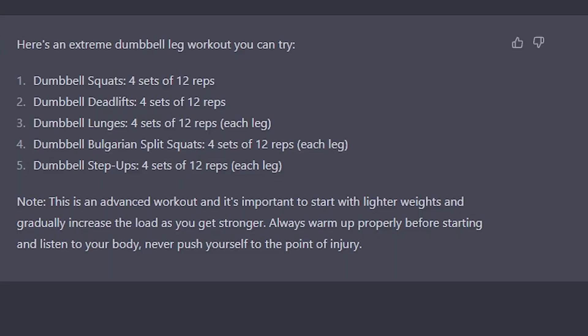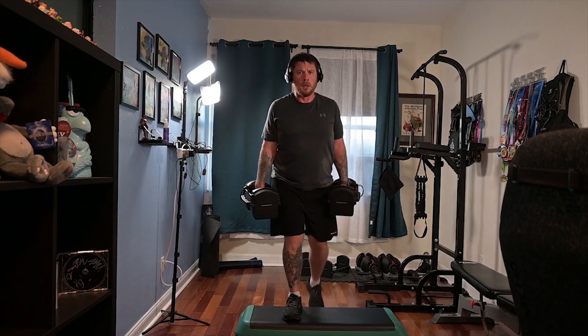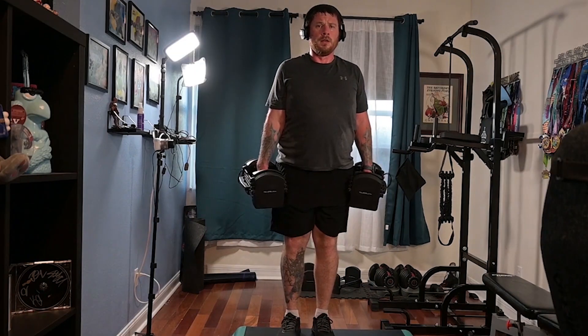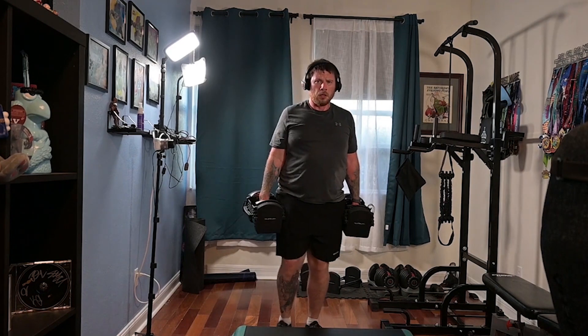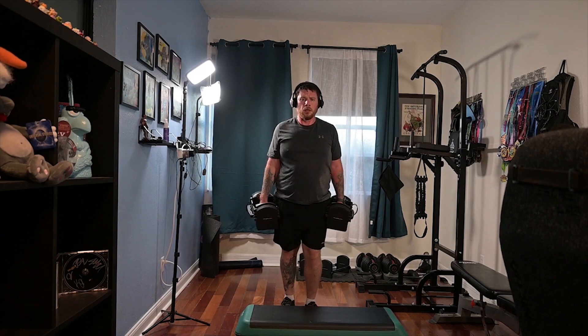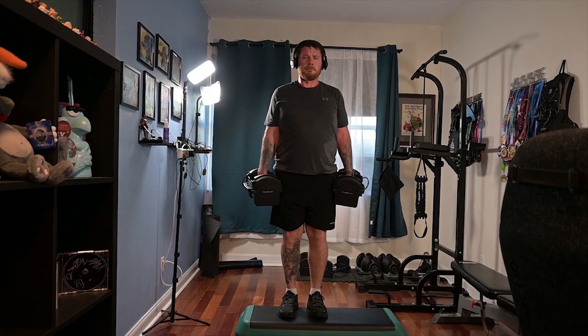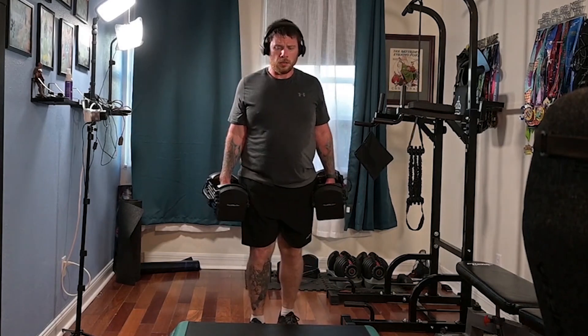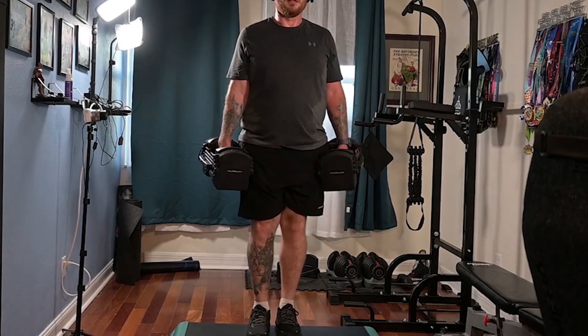Final workout: dumbbell step ups — the same as when I did Shazam's workout. The hardest part here for me is that my grip strength's not strong enough to hold as much weight as I think my legs could lift. But I held quite a bit and pushed myself really hard. It was four sets with 12 reps each leg — step up, step down the same way, working one leg at a time. My heart rate got so high that I actually had to do some deep breaths to lower it a little bit. Step ups are done.